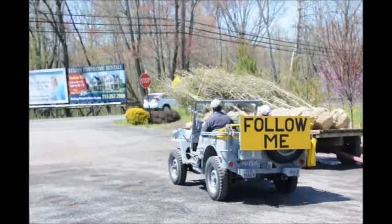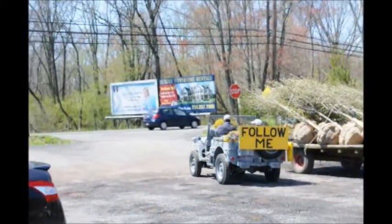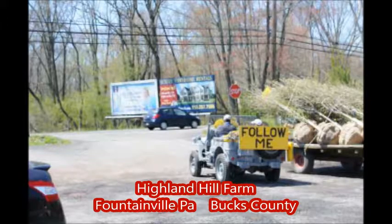Follow me to Highland Hill Farm and see all kinds of trees, shrubs, and farm equipment in use in Bucks County, PA.